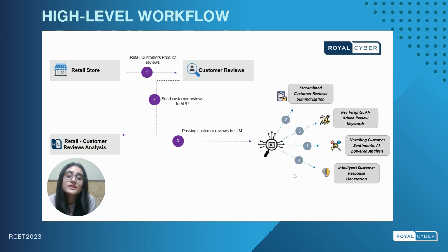Moving forward, we have the intelligent customer response generation. Here our LLM solution will basically address the customer concerns, express gratitude for their feedback, and also provide them with solutions for the issues that they have raised. All these customized LLM responses will be sent back to the retail customer review analysis app, and from the app these responses will be sent back to the retail store.